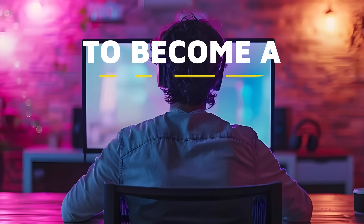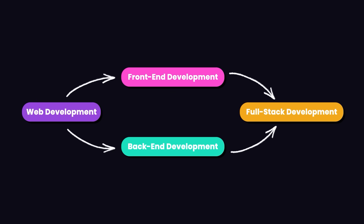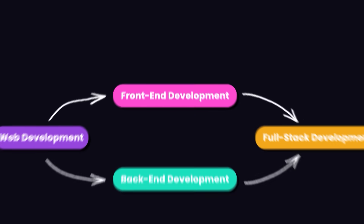Let's talk about the skills you need to become a web developer. Web development is generally broken down into two areas: front-end development and back-end development, and then full-stack development, which is a combination of both.